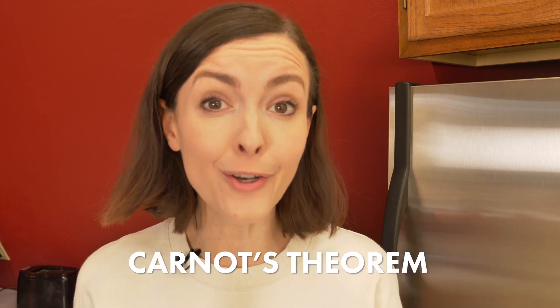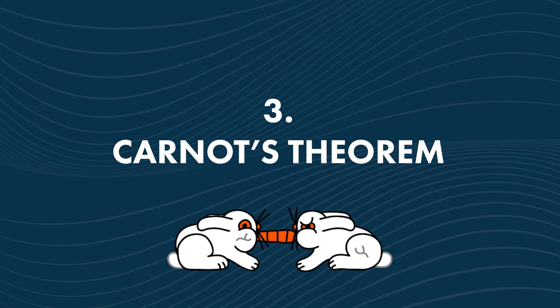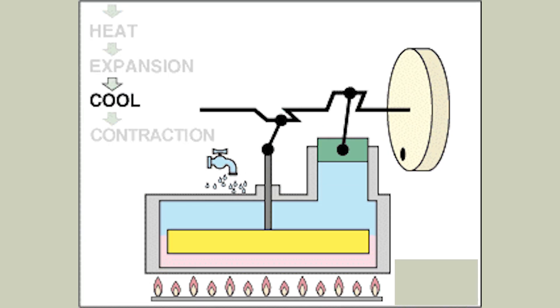How exactly does electricity production work? One thing to remember about energy production is that it's limited by Carnot's theorem. Carnot's theorem is tricky. In basic terms, it determines the maximum thermal efficiency that a Carnot heat engine can achieve. And Carnot heat engines are an integral part of energy production. Efficiency depends on the temperature of two reservoirs, one hot and one cold. When dealing with energy production, it all comes down to efficiency versus losses.